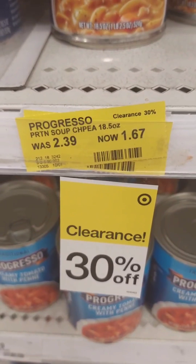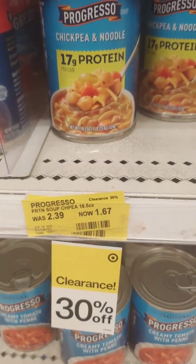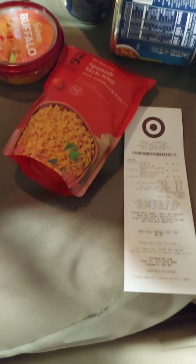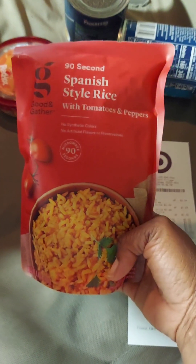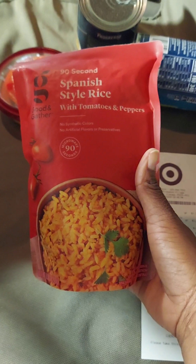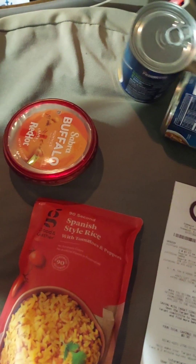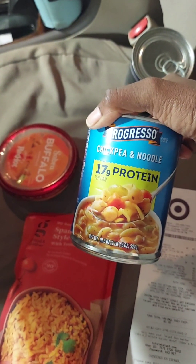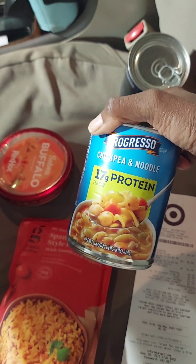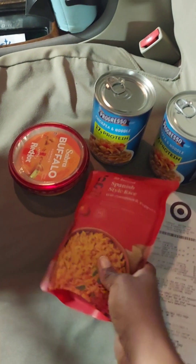Only a dollar sixty-seven — a dollar and sixty-seven cents for that! So this is what I got: I got a Spanish rice, it was only about one forty-nine, and then I got this hummus for one ninety-nine for my crackers that I already have. And then I found this on sale as you already saw in the previous video for one sixty-seven, and I got two cans. So I got four items in total.